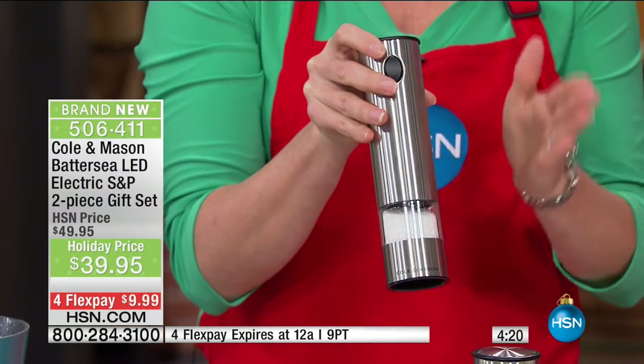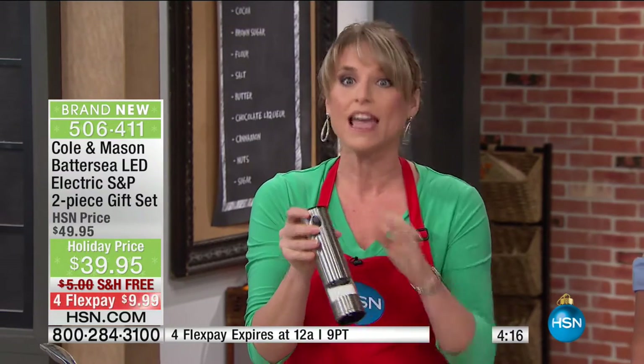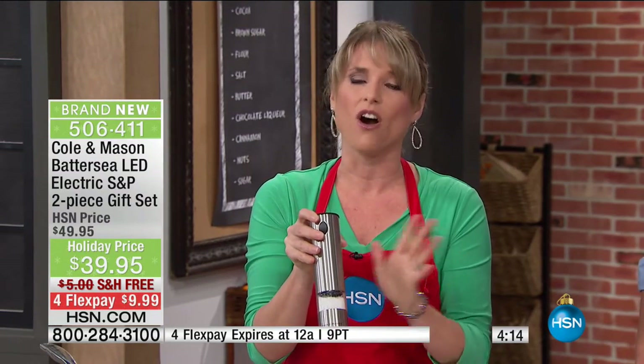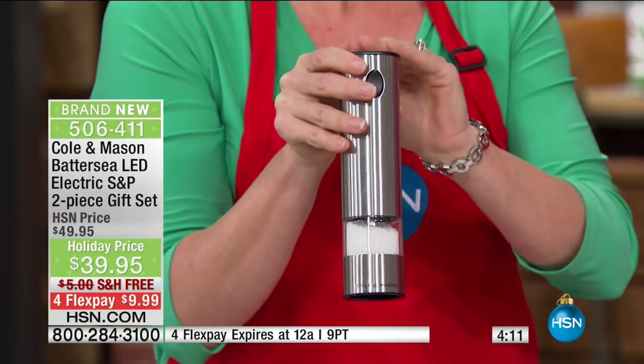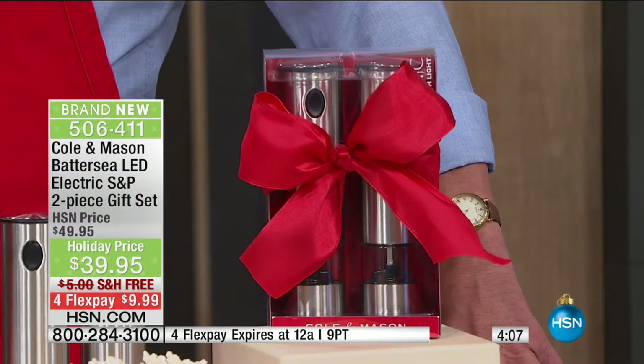They're not going to get stuck up. This is the highest quality, awesome gift set. Remember about $25 per salt and pepper mill everywhere else — you're getting a set of two for $40 here at HSN.